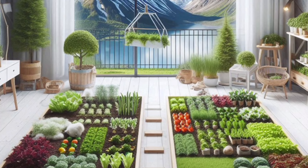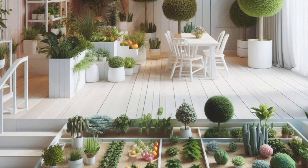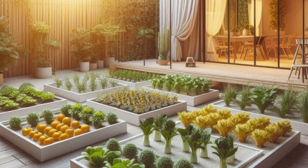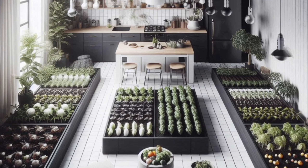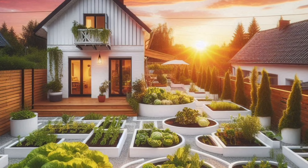Cool season vegetables include lettuce, spinach, kale, peas, radishes, beets, and carrots. Warm season options include tomatoes, peppers, eggplant, beans, squash, cucumbers, okra, and herbs.